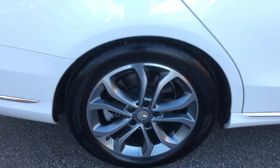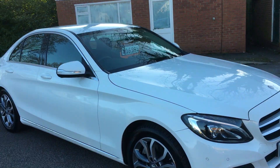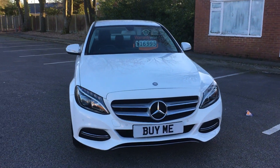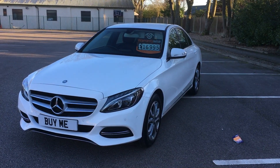Nice wheels. There you go — £16,995 buys you a really nice, lovely new model Mercedes Benz. If you'd like to know anything more about this car, give us a call on 01772 749 333.